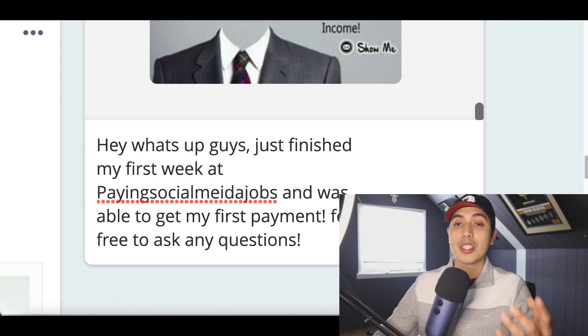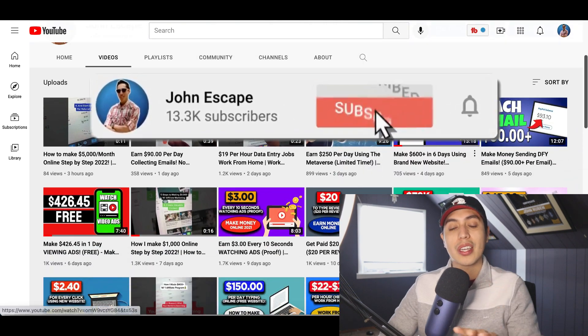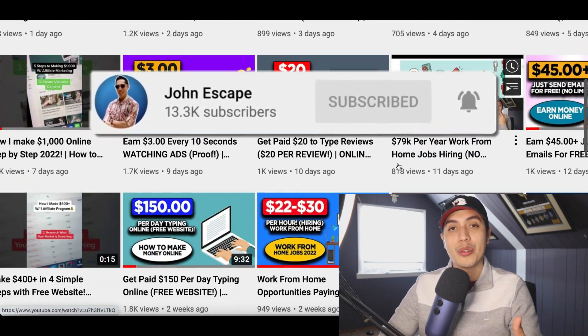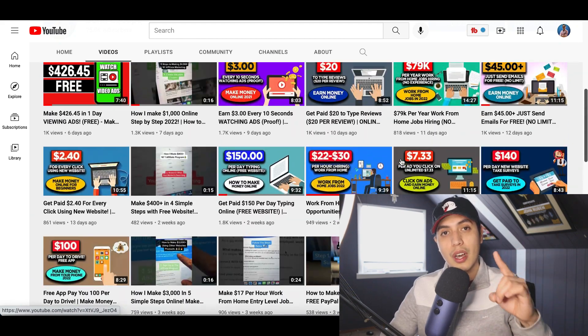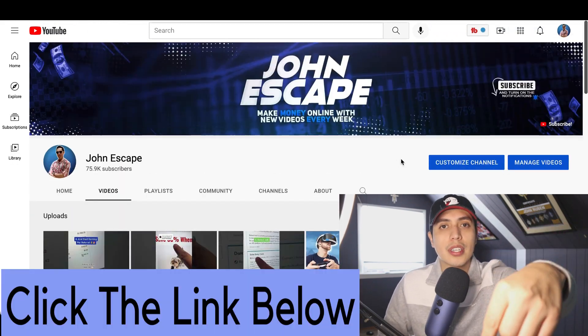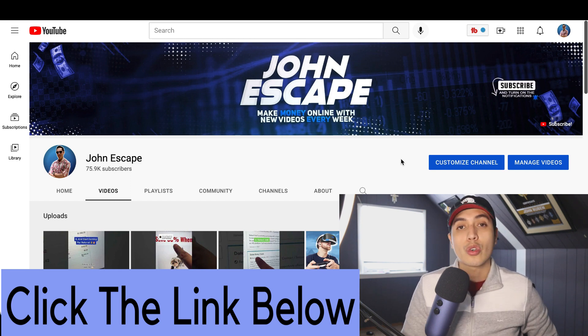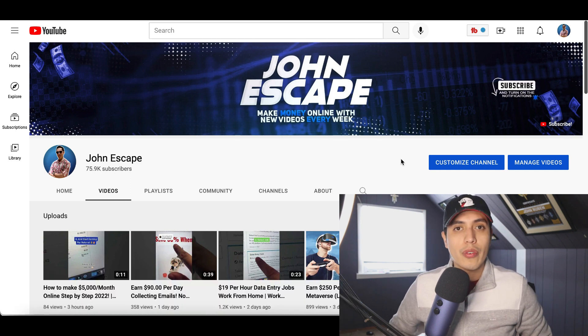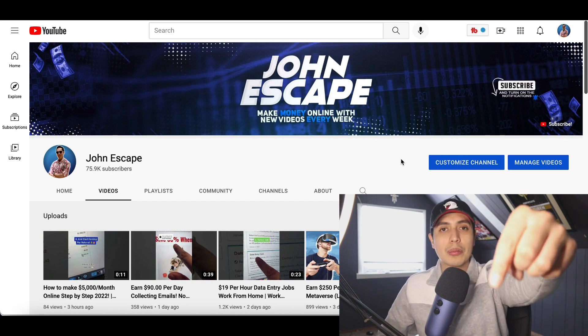If you want more videos just like this that are going to show you different ways to make money from home, make sure you hit that subscribe button so I can update you every time I drop a new money making video. And if you want the best way to make your first thousand dollars online, go ahead and click that first link in my description — it's my number one recommended income stream and I'm going to send you a free video training going over exactly what I do myself to start making an extra thousand dollars every week online.